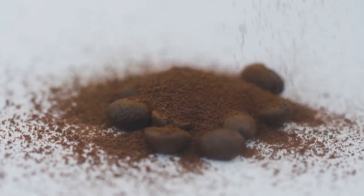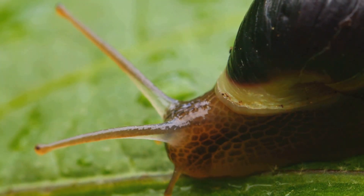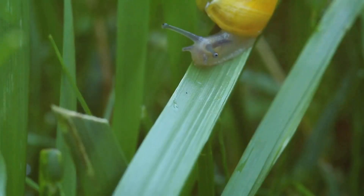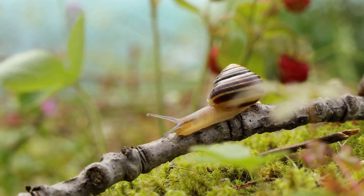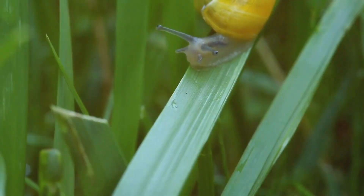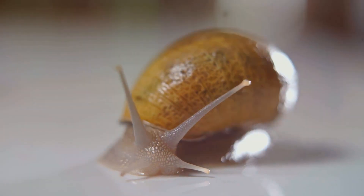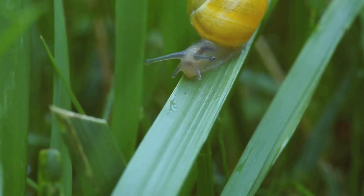So how do you spot the signs of these nocturnal nuisances? Besides the obvious slimy trails they leave behind, you might notice irregular, ragged holes in the leaves and stems of your plants. This is a telltale sign that slugs or snails have taken up residence in your garden. For every garden pest, there's a natural predator waiting in the wings. Enter the humble hedgehog and the song thrush, two of nature's slug and snail busters. Encouraging these natural predators into your garden can be a big help in your battle against the slimy invaders.